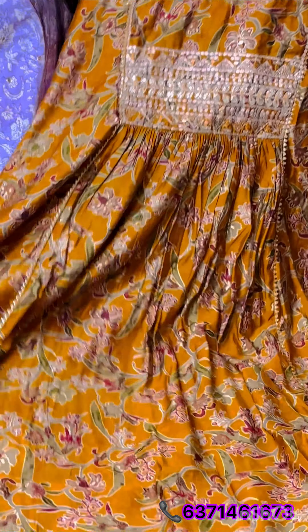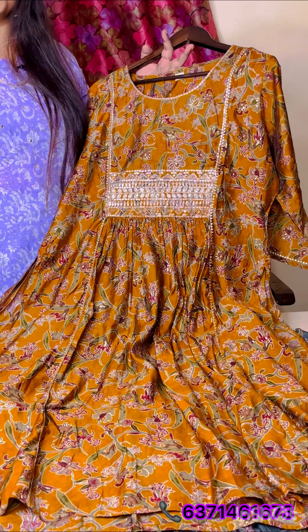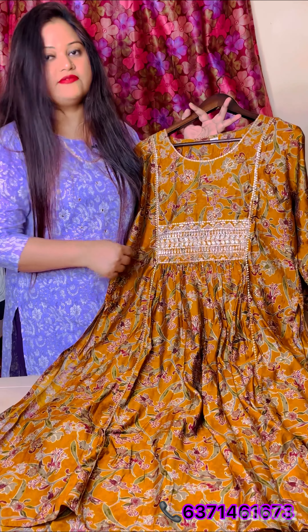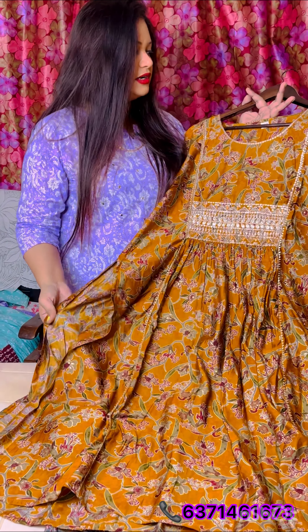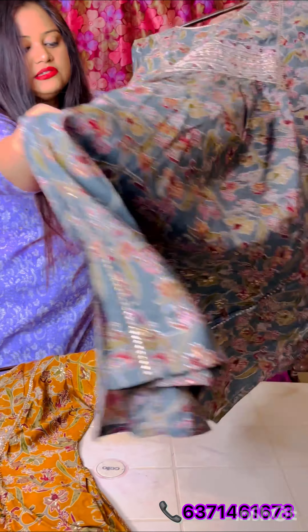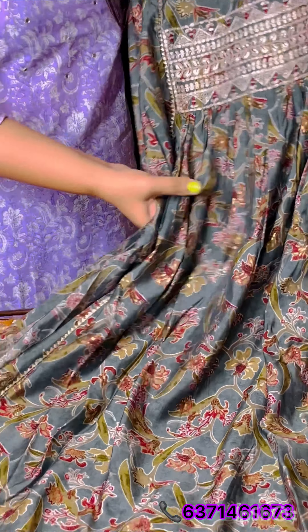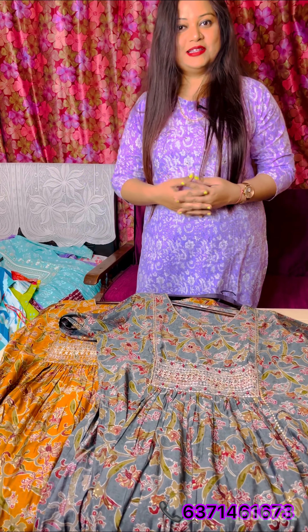Next is a very beautiful kurti — this is a party wear piece, but you can also wear it as casual wear, office wear, or for small functions. Moving on, there's a very beautiful sky blue color kurti — both are in naira cut pattern and both are very good. This is priced at 1450 only.